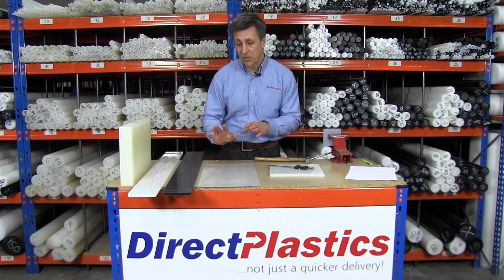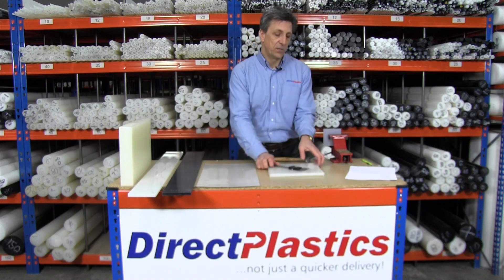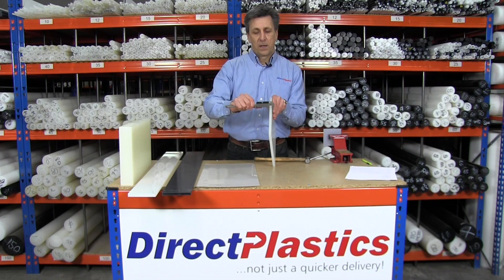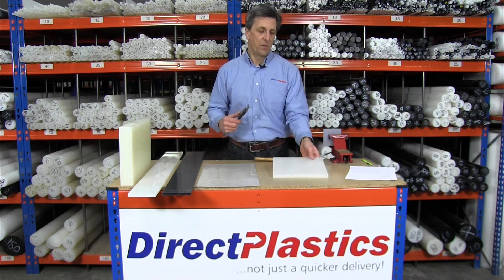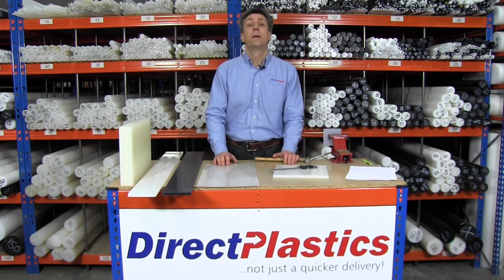Thickness-wise, it's available from stock from 1 millimeter up to 50 millimeters thick. Just to give you an idea of tolerance — this is 12 millimeter sheet, it's going out at 11.7, so 0.3 undersize, which is quite unusual for engineering plastics. But there you go — polypropylene sheet. Thanks for watching.